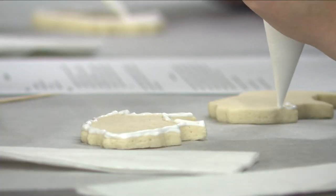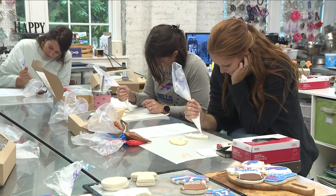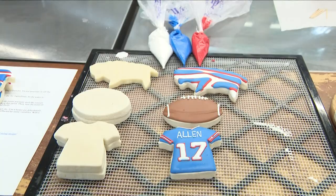They held a class to share some step-by-step design techniques. They say it helps people express their hometown team love. We have about nine classes and they're all sold out, so I'm going to be booking more. People like to come out and make the cookies, and it's always good to have a fun theme.